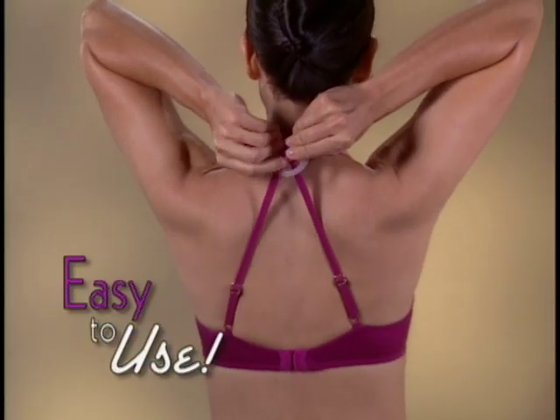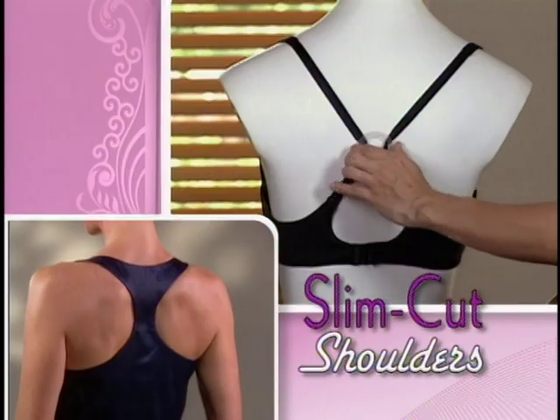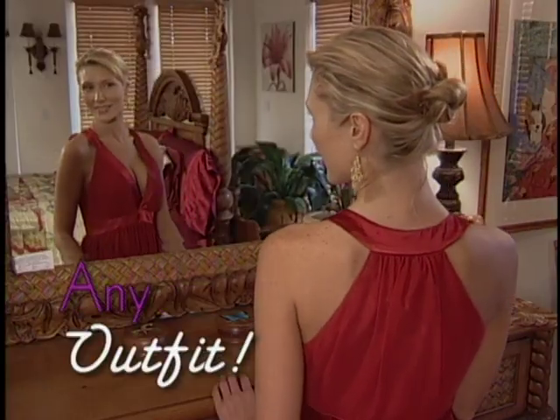Strap Perfect is so easy to use. Just place, slide, and your bra straps instantly hide. Slide it up for slim cut shoulders or slide it down for criss-cross tops. You get a custom fit that flatters you in any outfit.